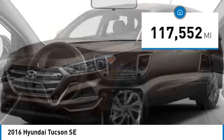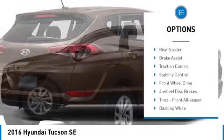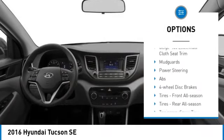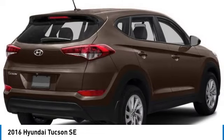This vehicle has less than 120,000 miles. Here are some of this vehicle's great options: tire pressure monitor, heated mirrors, aluminum wheels, rear spoiler, brake assist, traction control, stability control, front-wheel drive, four-wheel disc brakes, and front all-season tires.